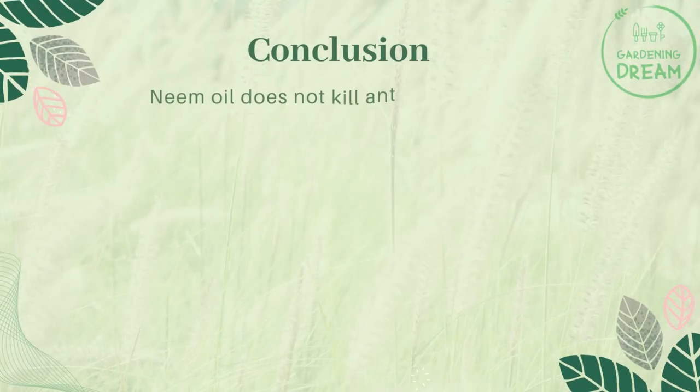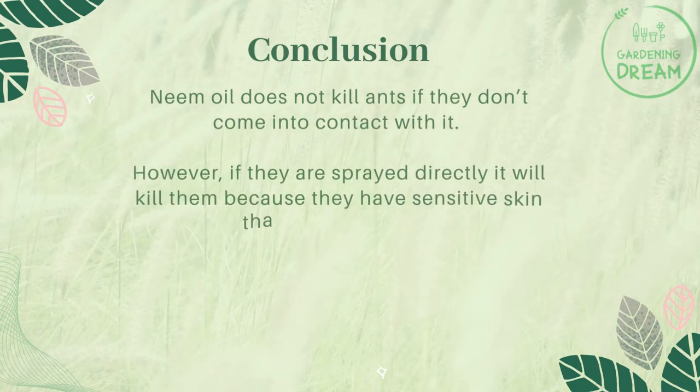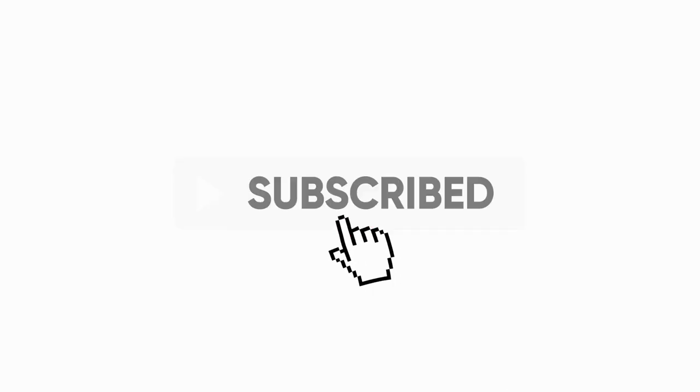Neem oil does not kill ants if they don't come into contact with it. However, if they are sprayed directly, it will kill them because they have sensitive skin that absorbs the oil. If you liked this video, don't forget to like and subscribe.